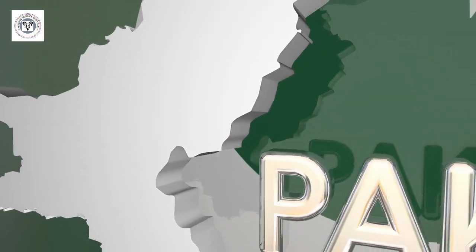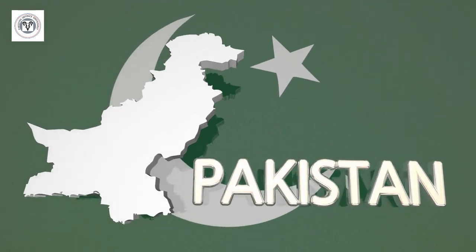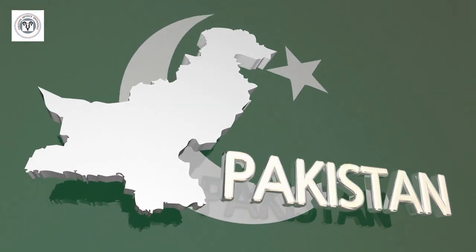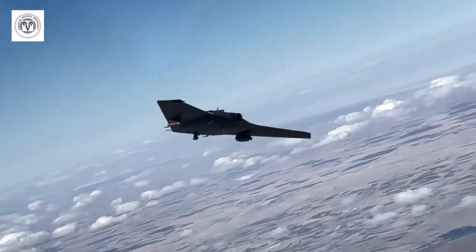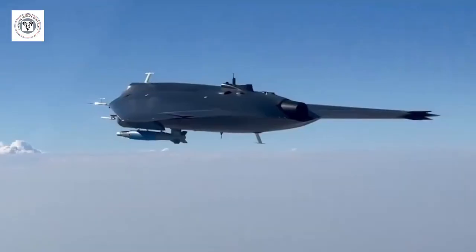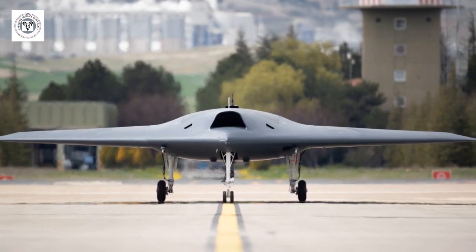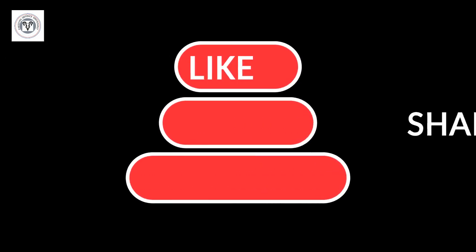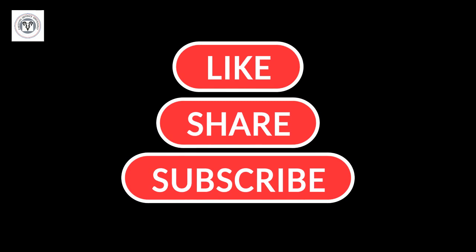The Anker 3 is a significant development with potential implications for both Pakistan and the broader security landscape in South Asia. It remains to be seen how Pakistan will proceed with the integration of nuclear warheads onto the Anker 3 and what the broader implications will be. We will keep you updated as this story develops. Thanks for watching — if you found this video informative, consider subscribing for more in-depth defense analysis and news updates.